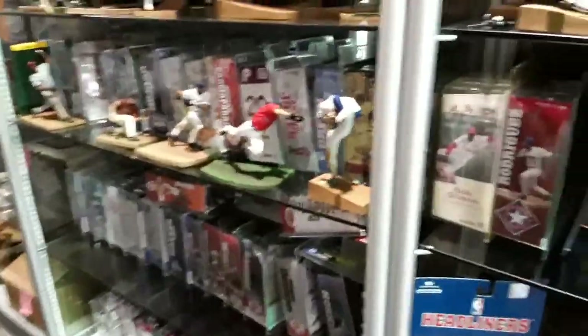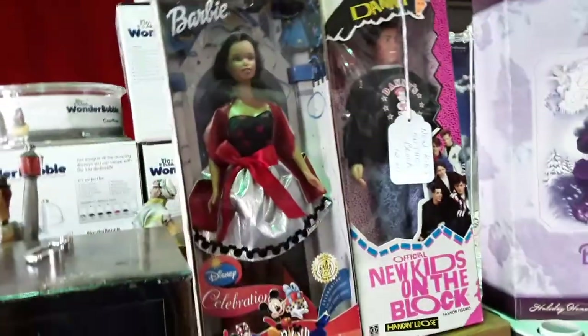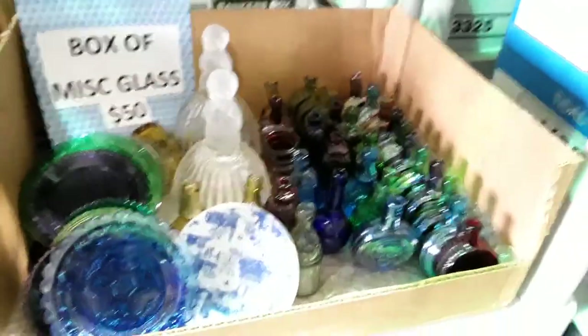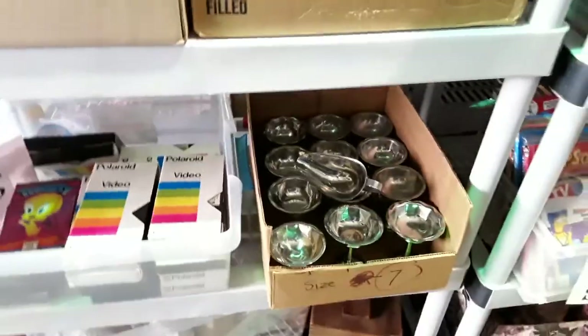One feature about this camera that I like — if you touch a certain spot when it's darker in here, it will automatically brighten the screen. Here's a box of green Vaseline glass — $50, that's a lot. What's this? $15. That's not really great. Box of miscellaneous glass — $50. The corks are in really good condition. There's two of them — one dude's drinking beer. $15 each? Not interested.